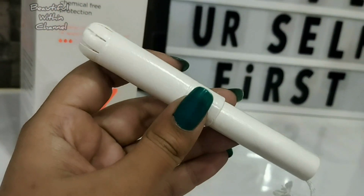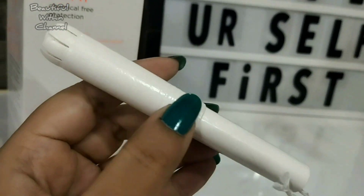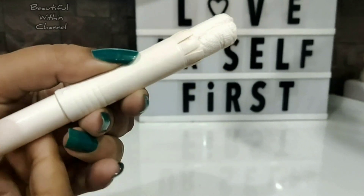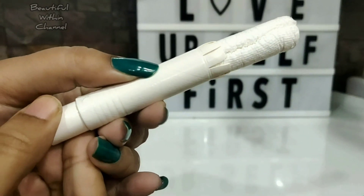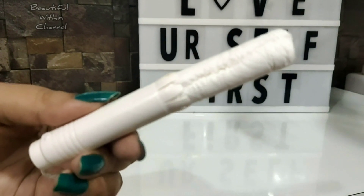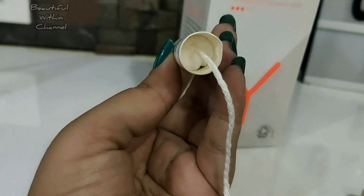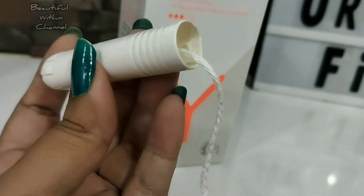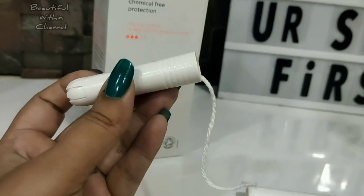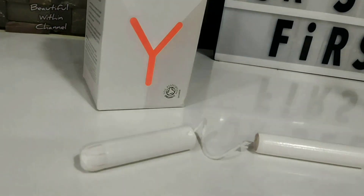The wrapper around the applicator tampons is made from paper and can be recycled. The applicator is made from cardboard with a non-toxic water-resistant wax and is fully recyclable. The applicator makes it easy to insert the tampon and is best for beginners who want to start using tampons. The string in the applicator tampons is attached differently than in the non-applicator tampons — they include yarn attaching the string to the tampon, which is 30% organic cotton and 70% polyester.